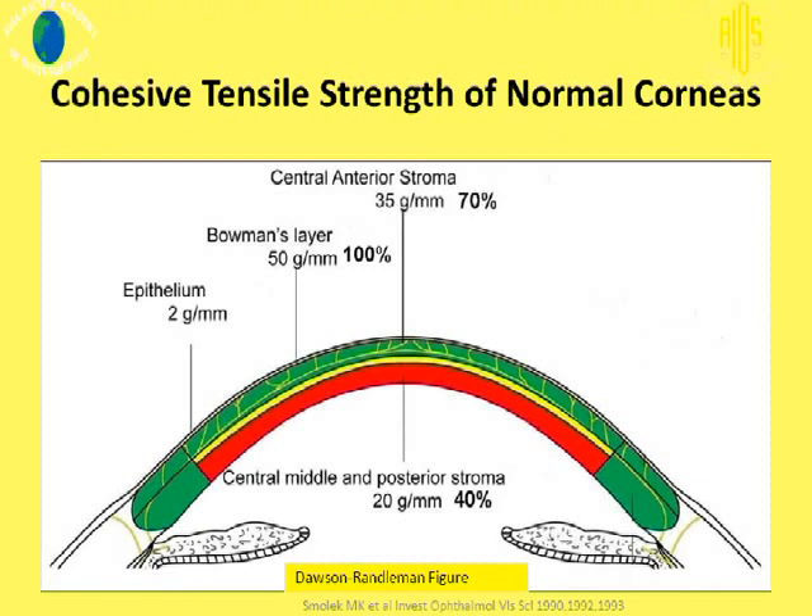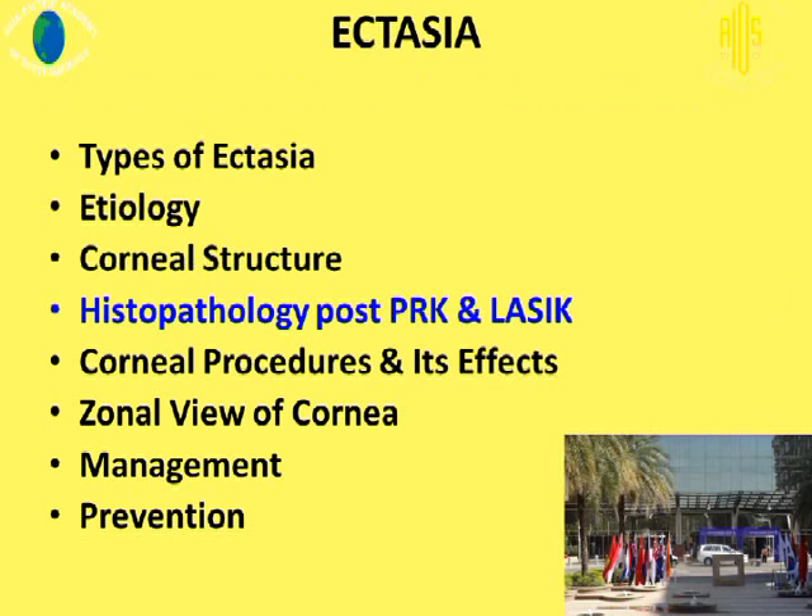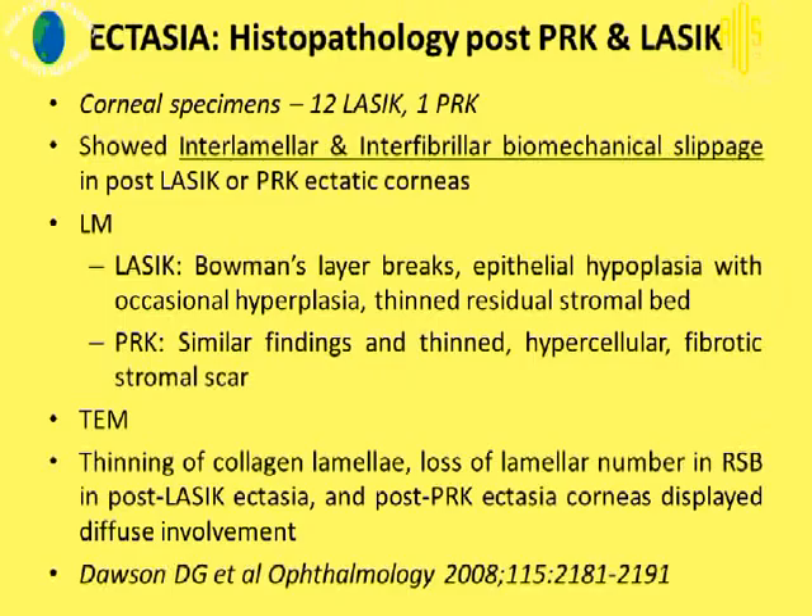In this schematic representation, the cohesive tensile strength of the normal cornea is significantly contributed by the anterior part of the cornea. The posterior regions of the cornea play a less significant role.